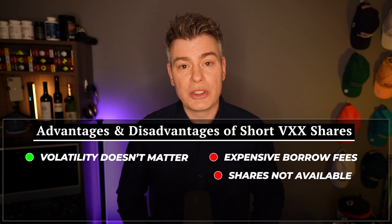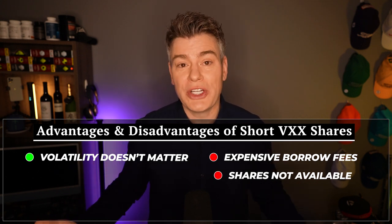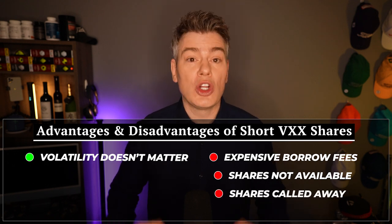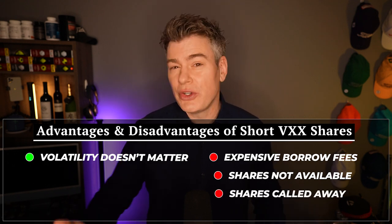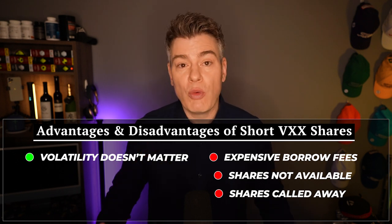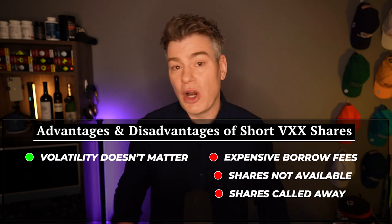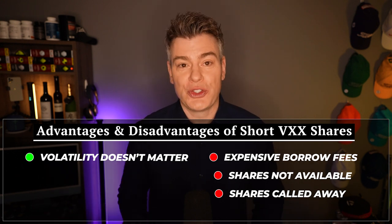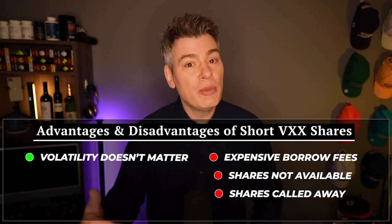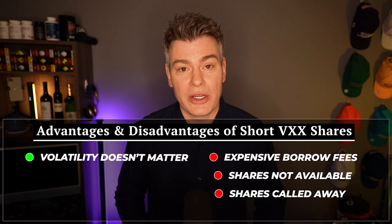Second, shares are not always available to borrow. You might think you've got a great trade setup that you want to jump in on, but if there are no shares to borrow, then what does it matter? Third, you can have your shares called away on you at any time, so you're not really in control of your own trade. The time they are most likely to get called away is when you least want them to be — probably when you're doing damage control on a trade that isn't going well and you need a little extra time to fix it.